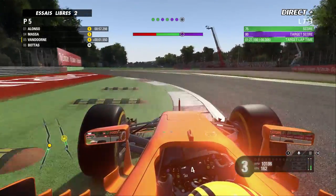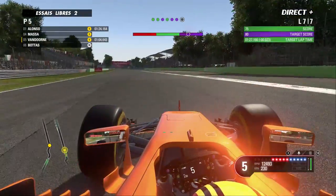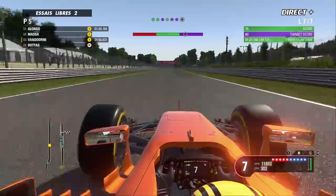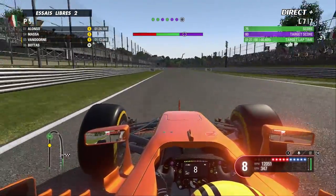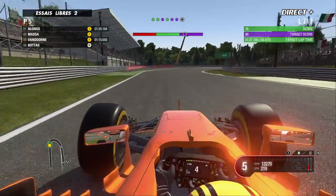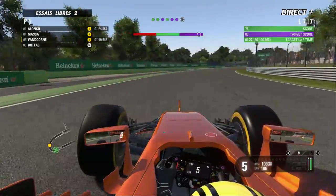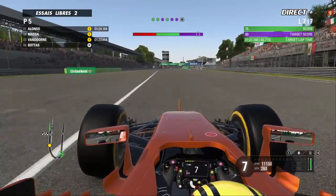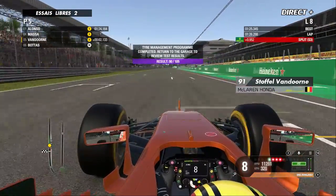Pour Stoffel Vandorne, c'est un peu plus compliqué que d'habitude : les tours se passent dans le vert plutôt que dans le mauve, ce qui témoigne de la difficulté de gestion des gommes Pirelli sur un circuit comme Monza. Il fait très chaud et si nous avons de la pluie encore ce week-end, ce qui risque d'arriver, cela pourrait redistribuer les cartes et la gomme serait de nouveau absente sur la piste. En tout cas, ça nous annonce pas mal de stratégies intéressantes pour dimanche.